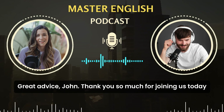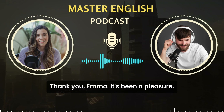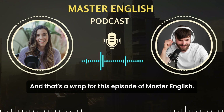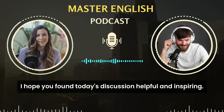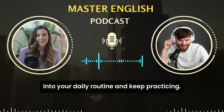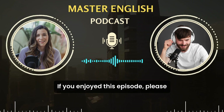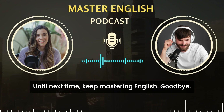Great advice, John. Thank you so much for joining us today and sharing your insights. Thank you, Emma. It's been a pleasure. And that's a wrap for this episode of Master English. I hope you found today's discussion helpful and inspiring. Remember to incorporate English into your daily routine and keep practicing. If you enjoyed this episode, please subscribe and leave us a review. Until next time, keep mastering English. Goodbye.